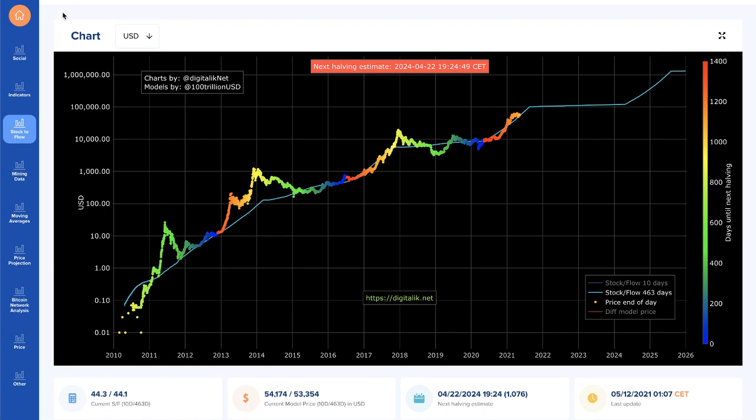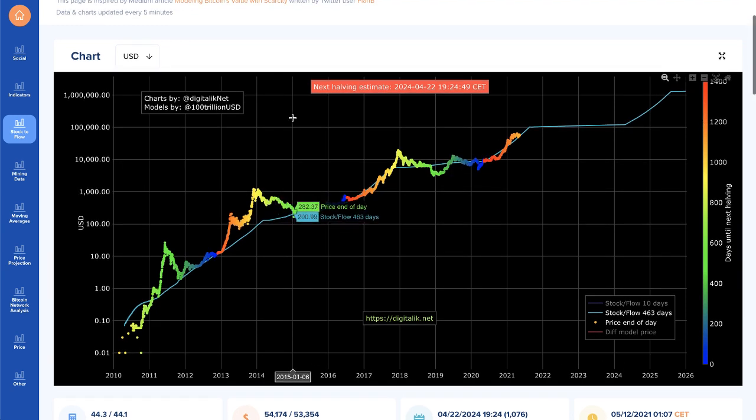For the longest time, Bitcoin has had the narrative of the store of value and it serves pretty much one purpose and one purpose only. And don't get me wrong, it's a very revolutionary product and what it does for the world. But it has one use case, and that is store of value — and you could even say growth, right? It's a hedge against inflation, which is very popular right now. Bitcoin is going to do very well over the next 10 years.